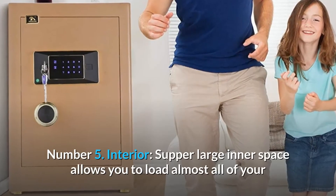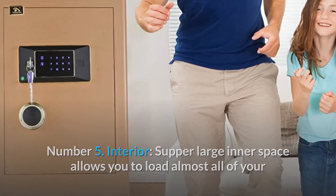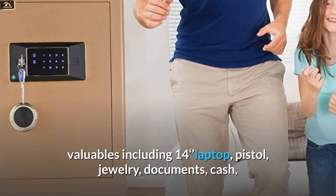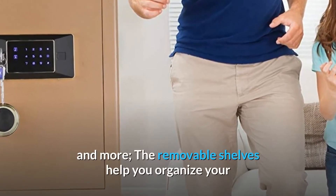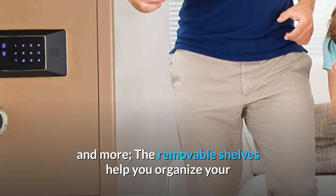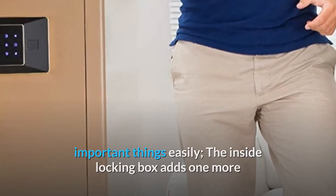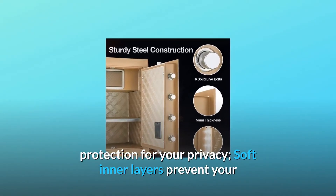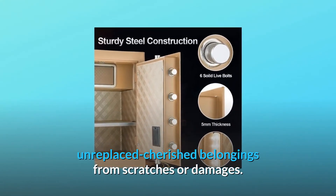Number 5: Interior. The super-large inner space allows you to load almost all of your valuables, including a laptop, pistol, jewelry, documents, cash, and more. The removable shelves help you organize your important things easily. The inside locking box adds one more layer of protection for your privacy. Soft inner layers prevent your irreplaceable cherished belongings from scratches or damage.